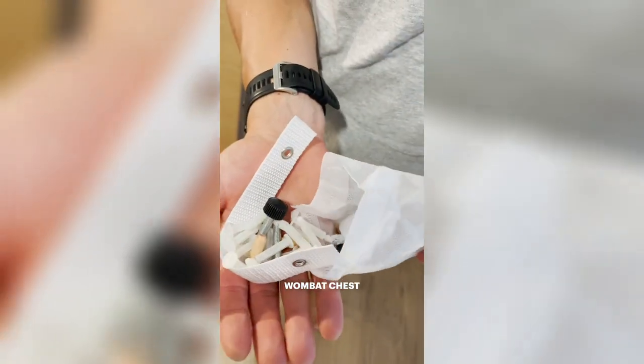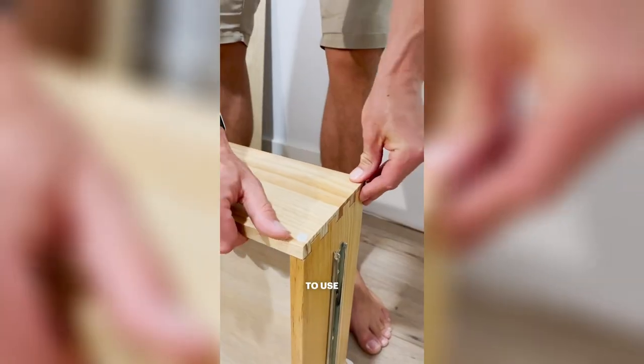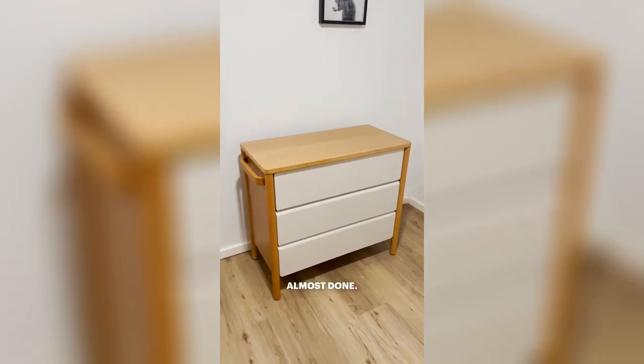We'll start with the Wombat chest of drawers. That's the only part that we need to use tools for. It's only been five minutes and I think we are almost done.